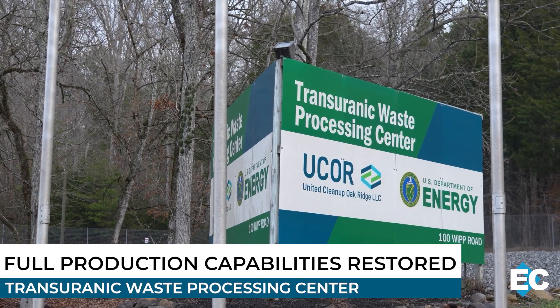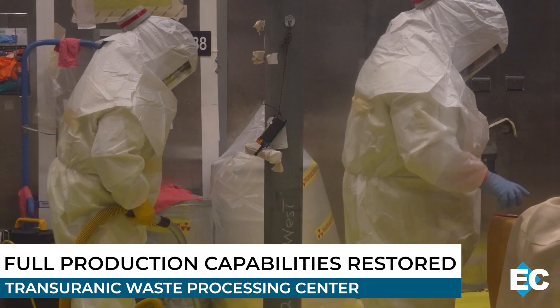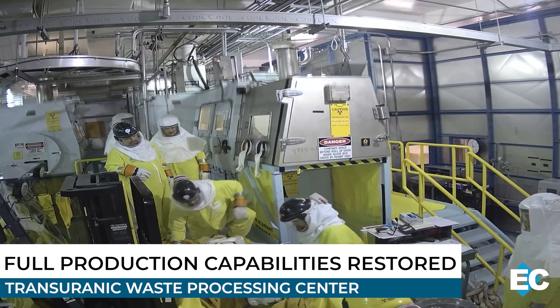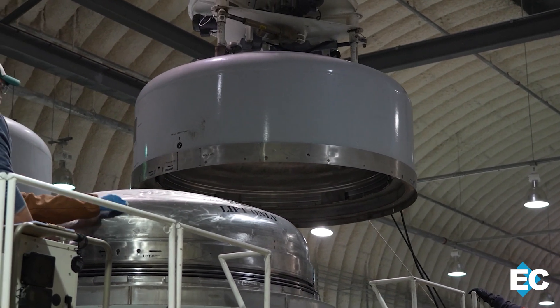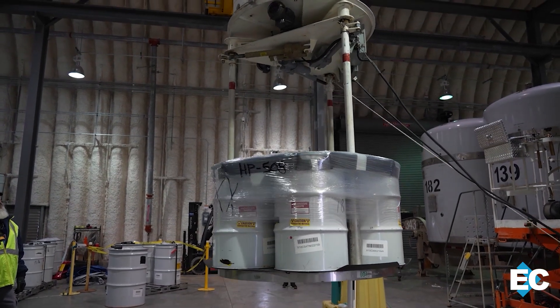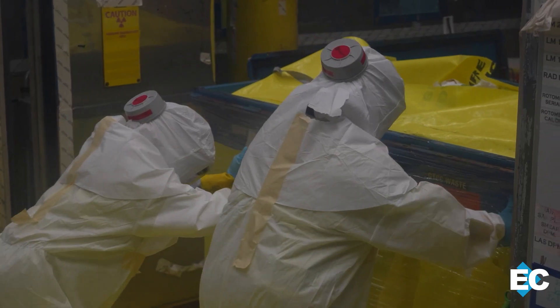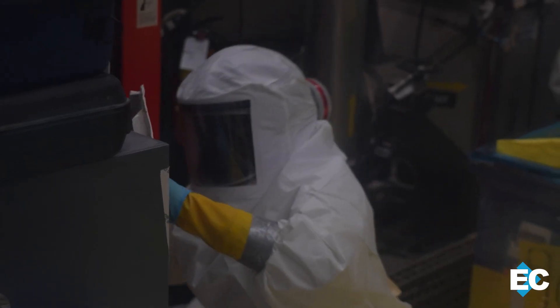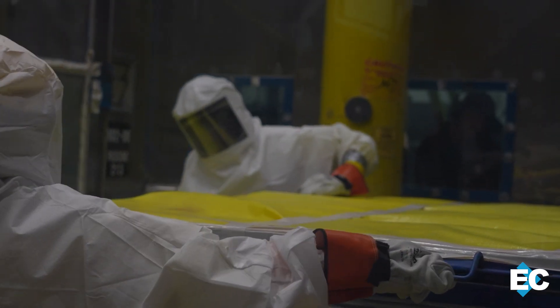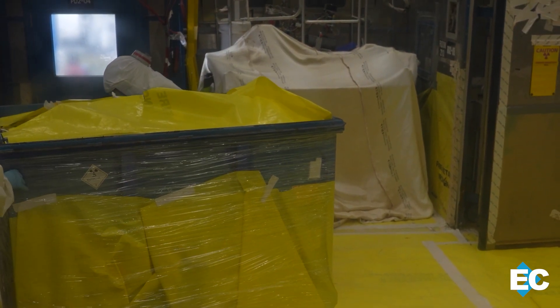Full speed ahead at the Transuranic Waste Processing Center. OREM and contractor UCOR restored full production capacity at the facility. Employees have replaced the 900-pound waste drum crusher, which plays a crucial role in processing operations. When drums arrive at the center, employees empty them to process and repackage the waste for shipment and disposal at the Waste Isolation Pilot Plant in New Mexico. Then the empty drums are reduced in size and disposed of as well. Before the replacement, workers were manually cutting down the drums, which was more time-consuming and presented more risks. Workers are in the middle of a campaign to process 100 drums of cellulosic material, expected to be completed this year.